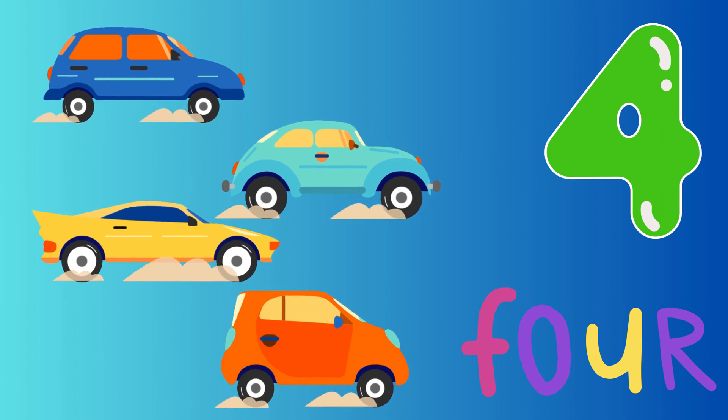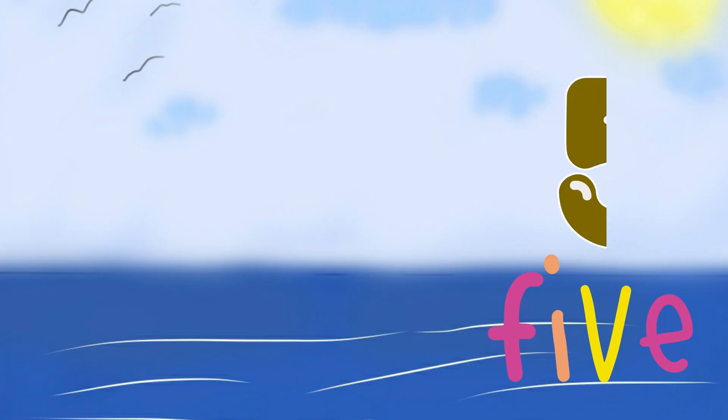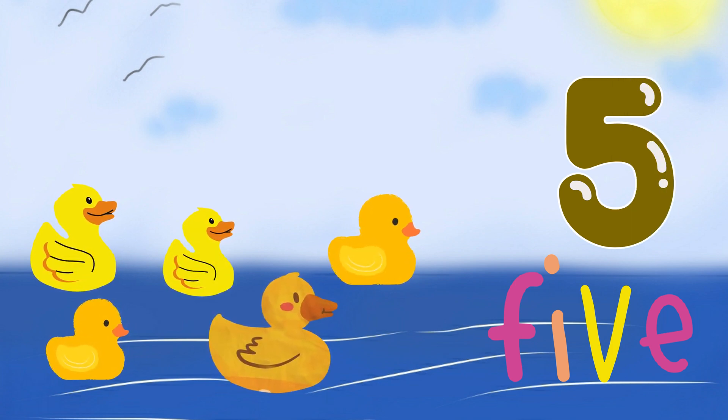4. Four little cars zooming down the road. 5. Five little ducks swimming in a pond.